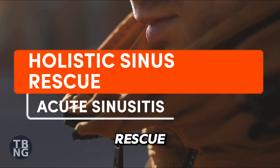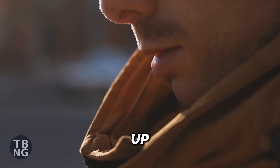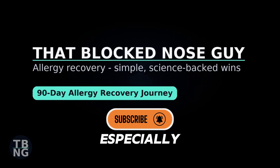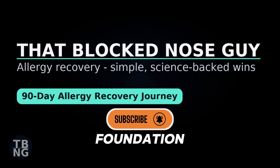That is the holistic sinus rescue. If this helped, subscribe for more recovery tools and queue up the 90-day allergy recovery journey — especially the 20 fixes that finally cleared my nose — for the full foundation system.